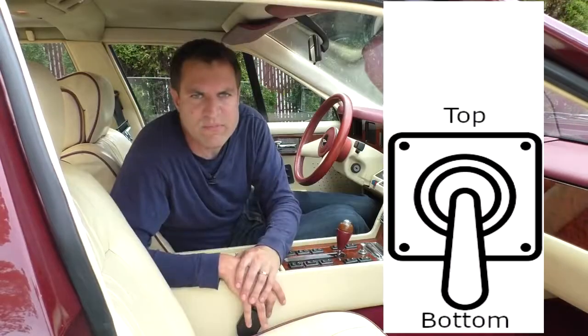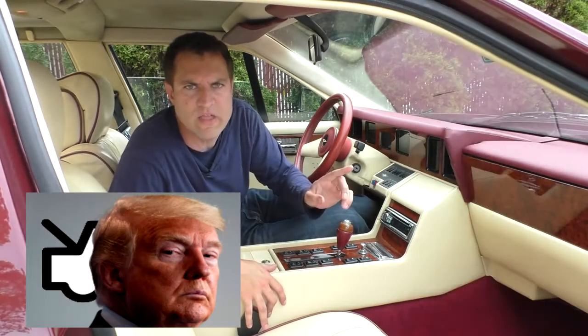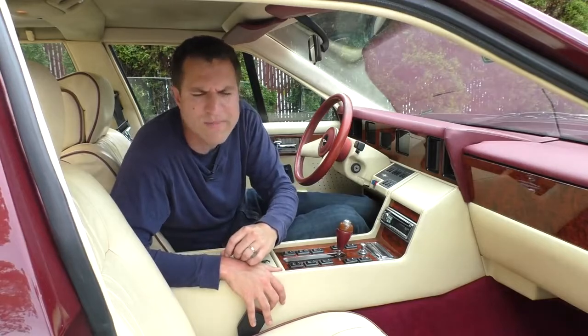The next switch is probably the most interesting, and that's the one marked bonnet — which means the weird thing is that there's no trunk release. In fact, there's no trunk release in the interior of the car at all. You have to walk back there with the key to open the trunk.